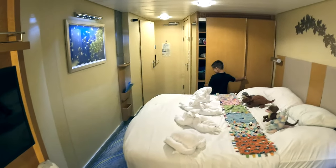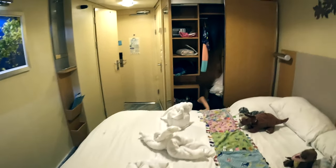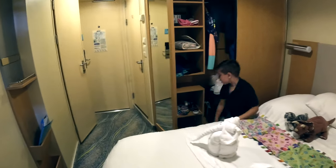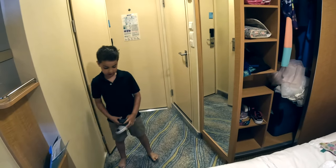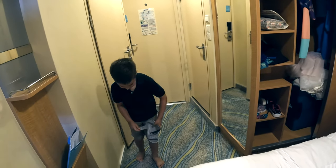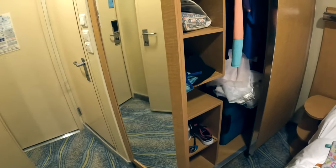And there's Jackson! Say hi to everyone, Jackson. Do you want to show everyone your closet? He's off to look at pictures from Coco Cay, so we'll show everyone else the closet.